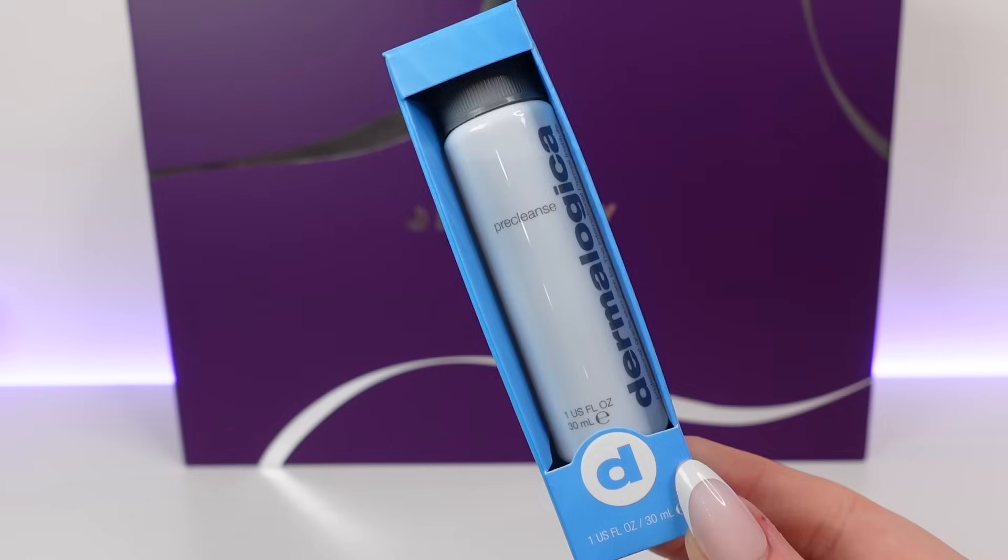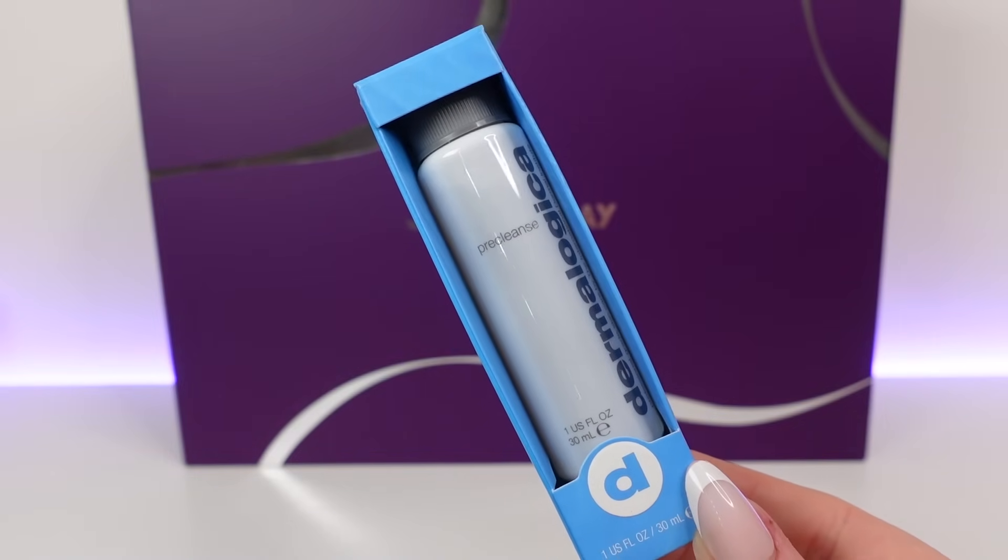Day 18 and we've got a product from Dermalogica — I'd recognise this product anywhere. This is the Pre-Cleanse Oil. I love this product, it's so good. This is the 30ml travel size and it's worth £15. I think they've made the bottle a little bit thinner — maybe they're reducing plastic usage, which is good. It's a really nice pre-cleanse to remove makeup, SPF and oil from your skin before your second cleanse. A deep cleansing oil that melts makeup and impurities from skin. I've used and loved it for a long time.